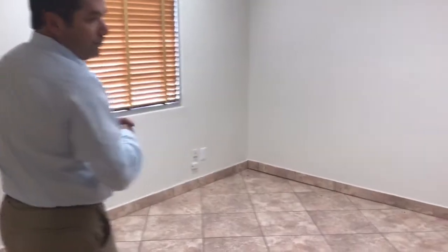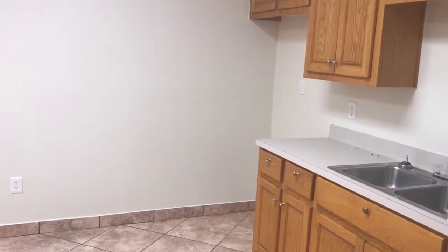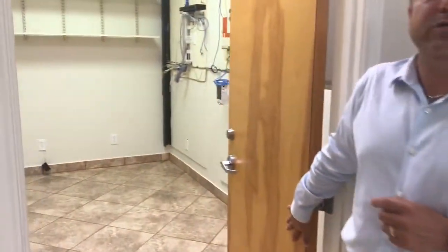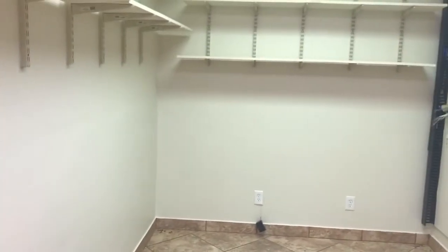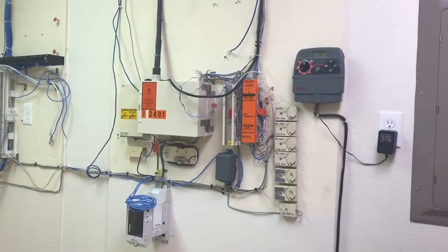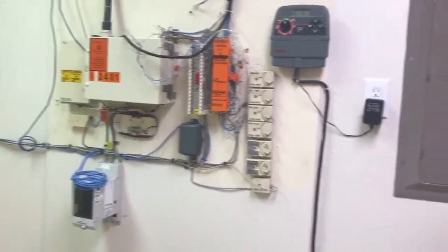In the back we have a break room with the ability to have a refrigerator — it's a very good sized break room. We also have a storage facility. For people who deal with a lot of paperwork or IT needs, we have a board set up so you can go ahead and install any of your IT equipment here.